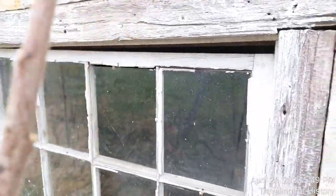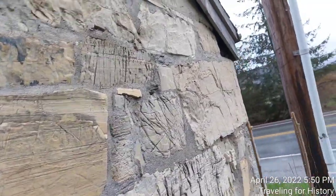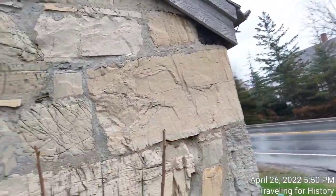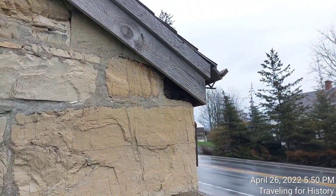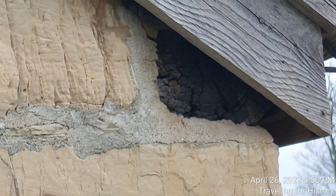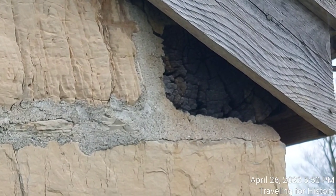This place is privately owned and the last time it was open to the public was about 10 years ago for the town's 250th anniversary. As I understand it, the owner is in ill health and not able to open this place to the public anymore. Look at that timber in there — that old timber right there — that's incredible.